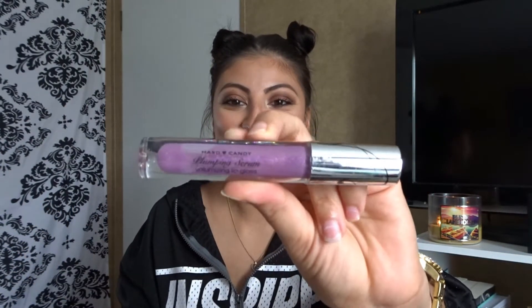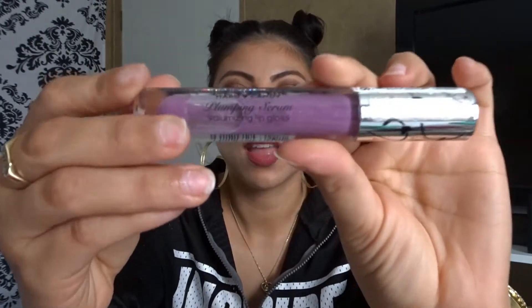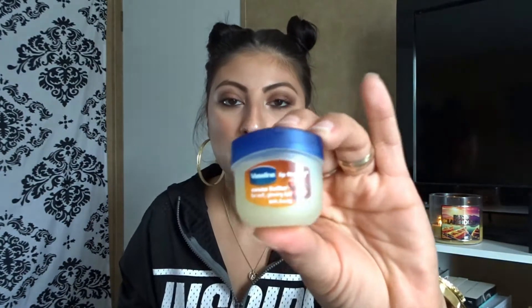I also have a Hard Candy lip gloss — it's like a plumping serum. So I have quite a few lip products in here.